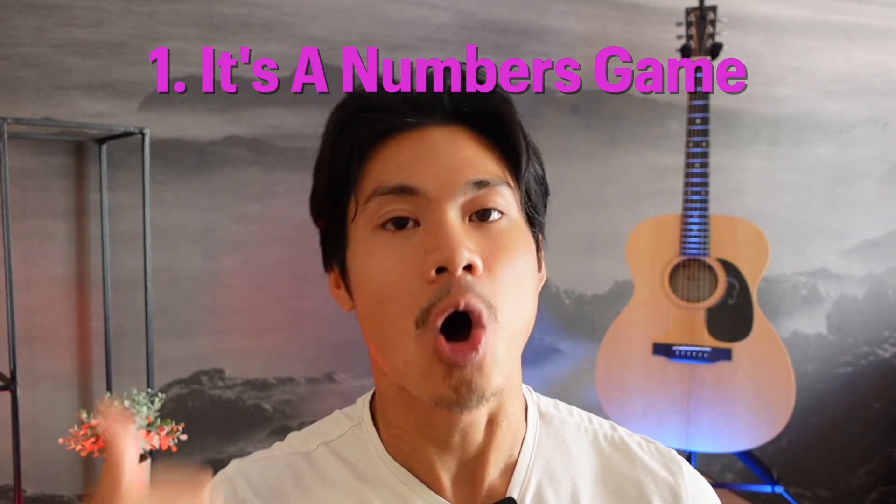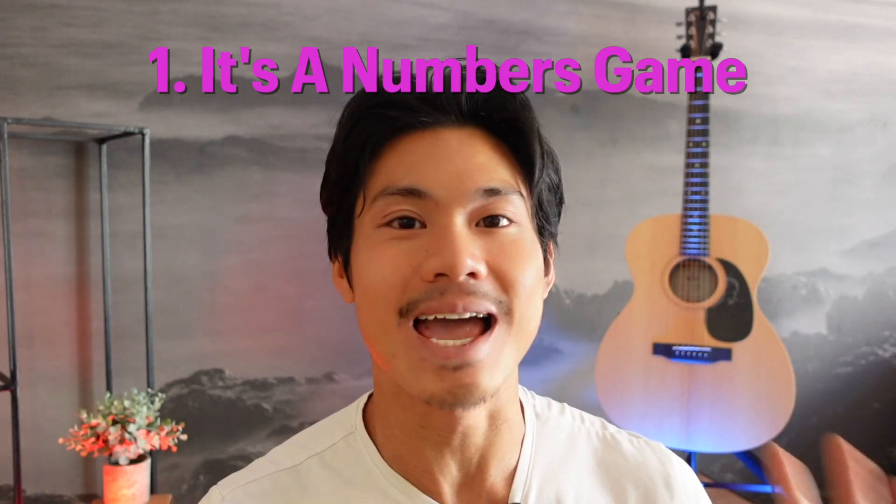I'm going to be going into the script today with you word by word, line by line. But the first thing I wanted to do was to go through a couple best practices that you want to embody in any cold call. The first best practice is that you want to understand that calling is a numbers game at the end of the day.